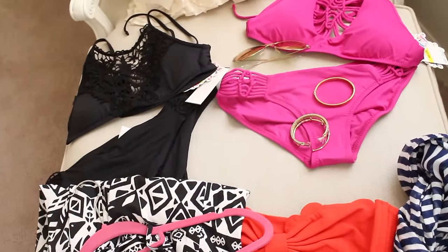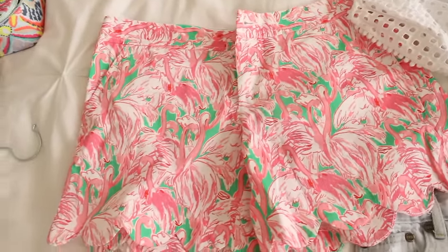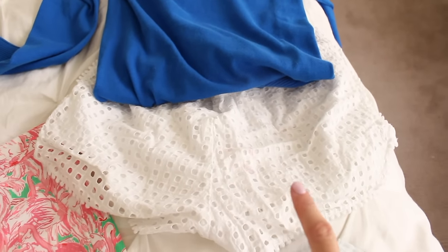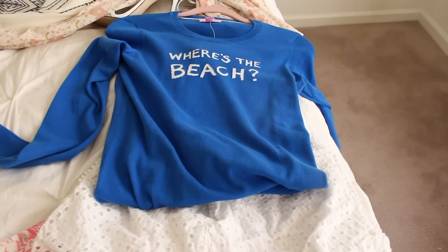For extras I'm throwing in my favorite cutoff scalloped flamingo shorts — probably just wearing them with a white Barcelona cami. Those shorts are from the Lilly for Target collab. I'm also packing the 'Where's the Beach' sweater from Lilly Pulitzer, picked up in their massive sale, just in case the nights get a little cool.